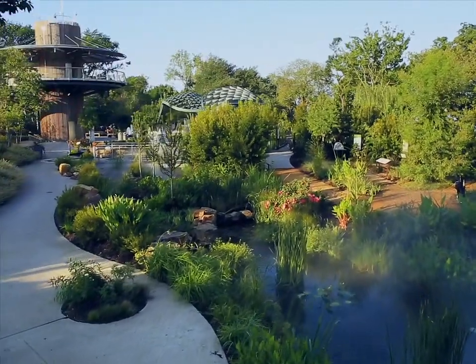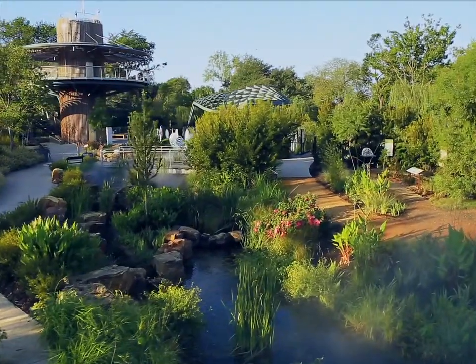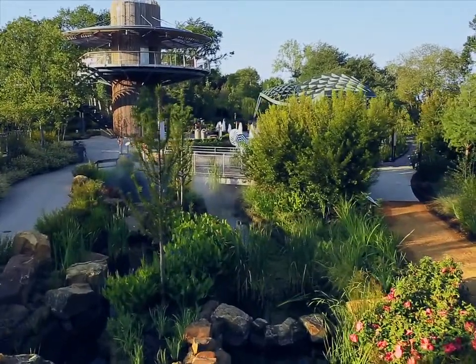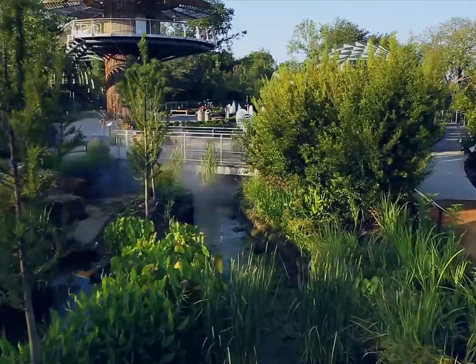Did you know that wetlands clean polluted water, provide a habitat for many plants and animals, and help control flooding? They are a great resource for our state.